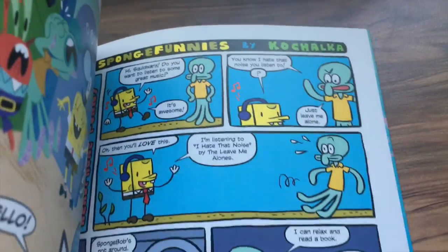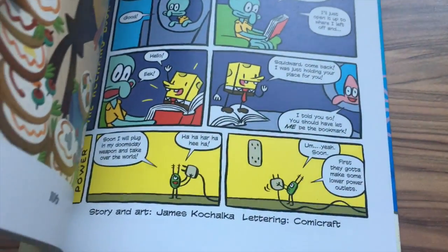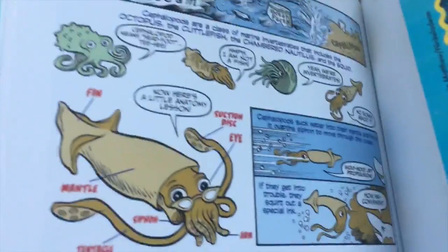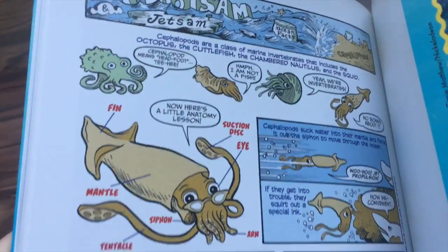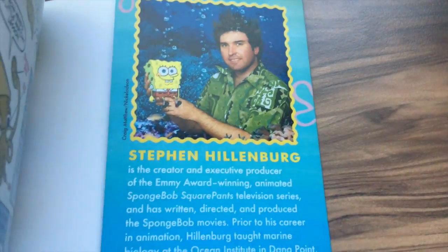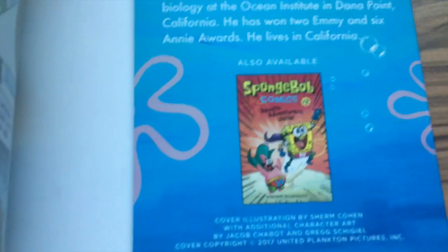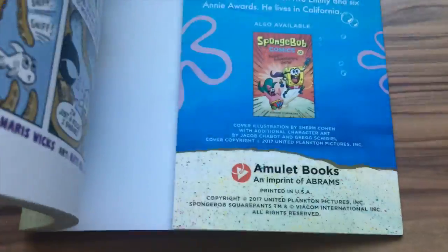The last item here is Floatsome and Jetsam Ocean Facts on Cephalopods. On the back we have a bio for Stefan Hillenberg, and in the next video we'll be doing 'Aquatic Adventures Unite,' book number two.